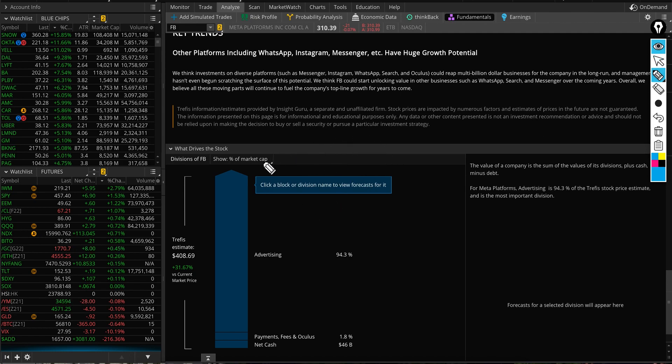Their revenue structure isn't diverse — 94.3 percent comes from advertising, with payments and fees at just 1.8 percent. They do have cash — $46 billion at the moment — and they're trying to rebrand as the metaverse, which will cost money. Personally, I'd give it one more quarter to see what they report, how they guide, and how the metaverse initiative progresses.